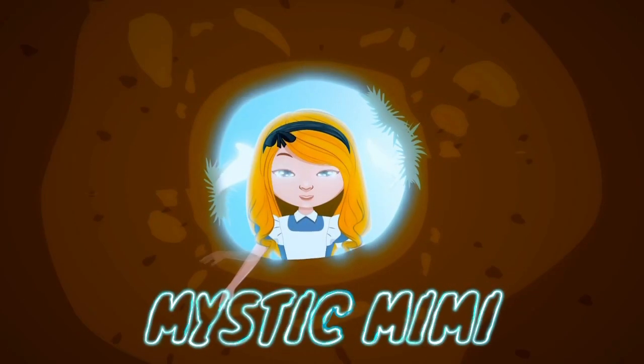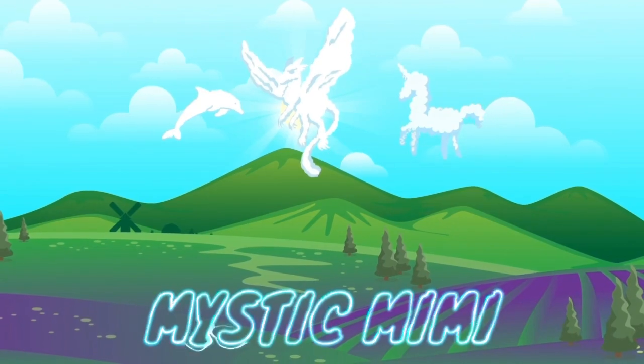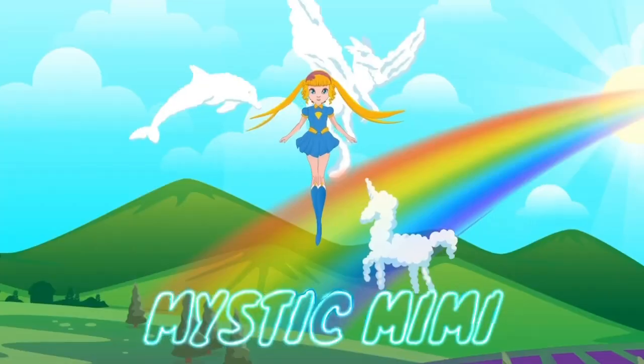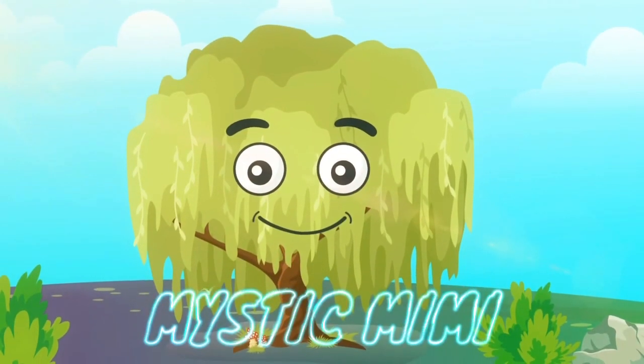Mystic Mimi knows the place to be. It's right here, right now, with you and me, together, creating unity.